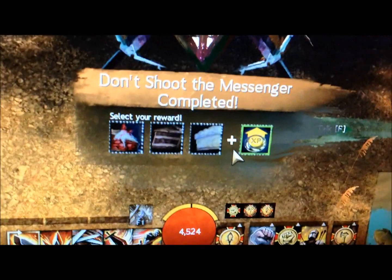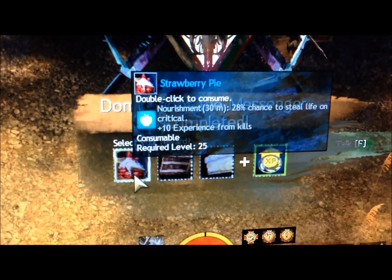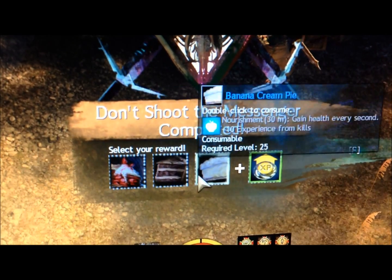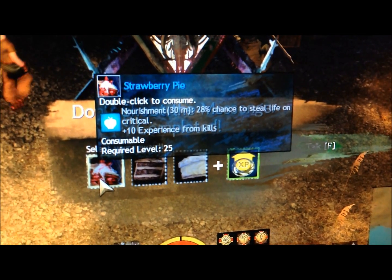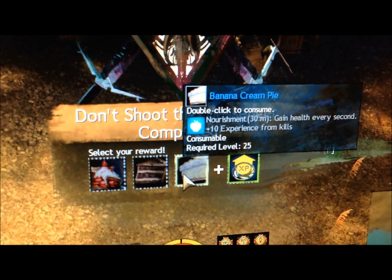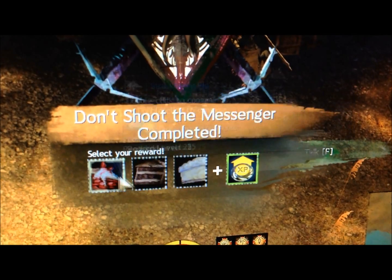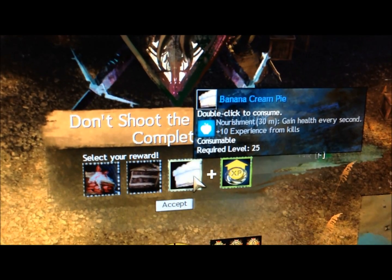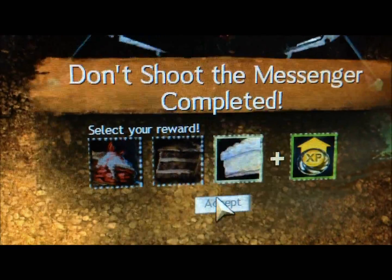I just had to throw this in there - I'm playing Guild Wars 2 and I just completed this mission. It kind of fits in with the theme of the full day of eating. I can either pick strawberry pie, chocolate cake, or banana cream pie. It's a tough decision. I'm a big fan of chocolate cake and banana cream pie, but I'm going with banana cream pie. Who does not love some delicious banana cream pie? Yummy.